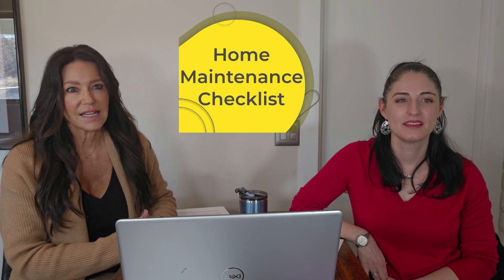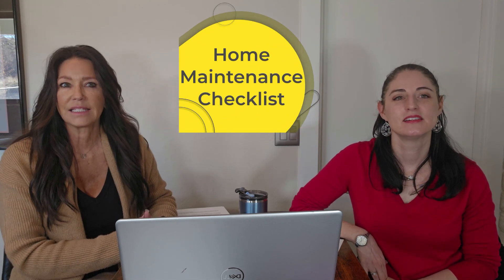Number fourteen, start a home maintenance checklist. There are things that have to be done periodically, and a list is a good way for you to keep track of what needs to be done and when.